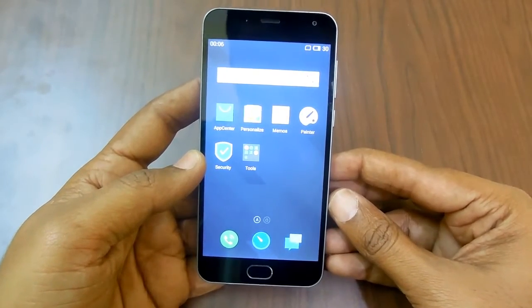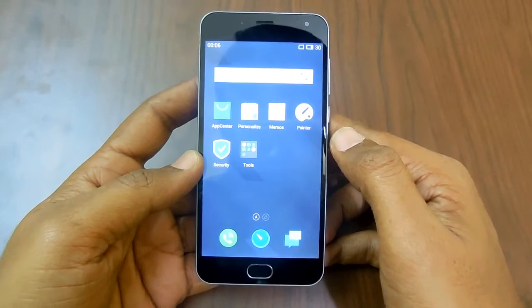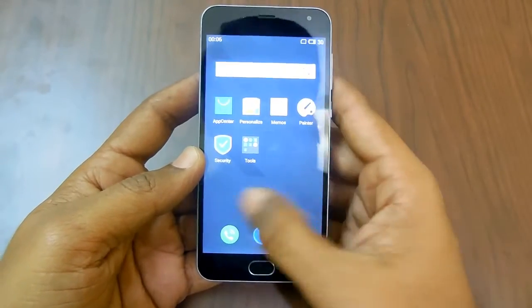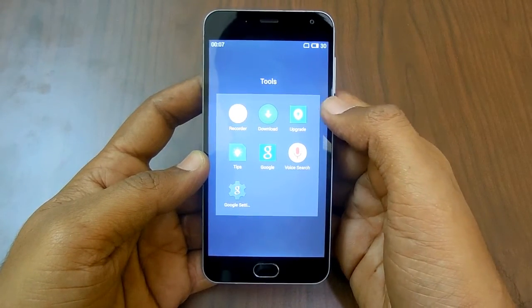Hello and welcome to Advices Academy. In this video we will be showing you how you can check for the latest software update via over the air on the Meizu powered smartphone. In order to do that, first of all you need to go to Tools, where the option is directly available to check for the latest software update.